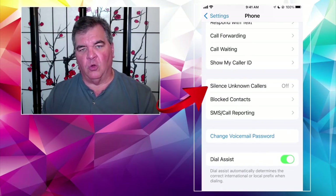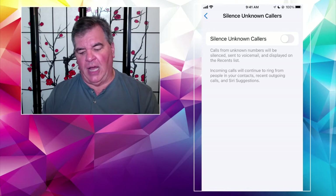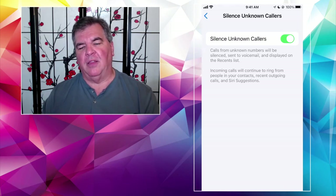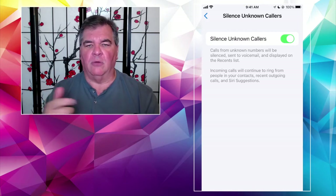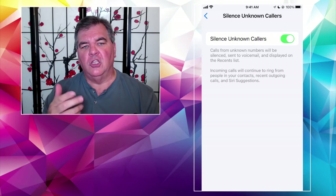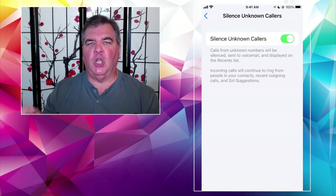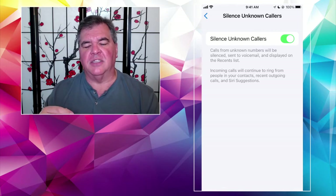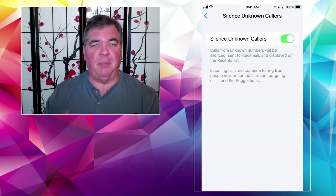See it right there? Silence Unknown Callers. If you tap on that, it explains exactly what it's going to do. If you turn it on by sliding the switch over, calls from unknown numbers will be silenced. Your phone won't ring and they will be sent to voicemail. They will show up in the recent call list, though. Calls will continue to ring if the person calling you is on your contact list.